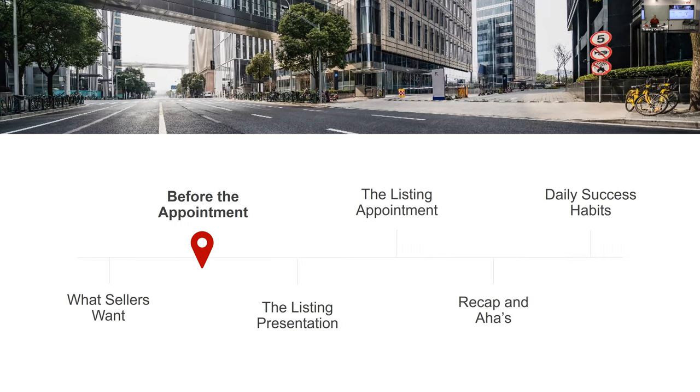A B seller is 15 to 60 days out; a C seller is further out. All of them are important — you want to make sure you're doing the right things with all of them. But if you just focus on right now, once you get those people under contract, you're out of people again.